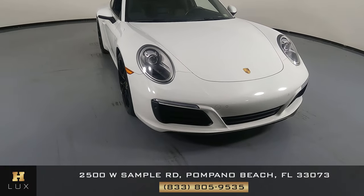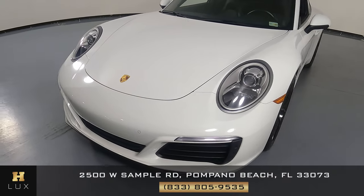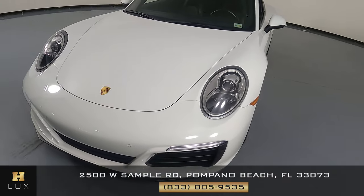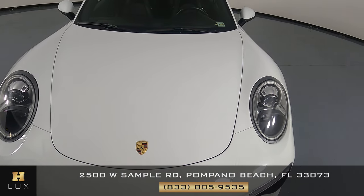First, we'll be going panel by panel. We're going to start with the front bumper. Let's have a look at the hood of the car. I do not see any paint chips or scratches.